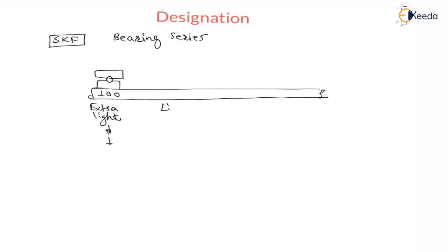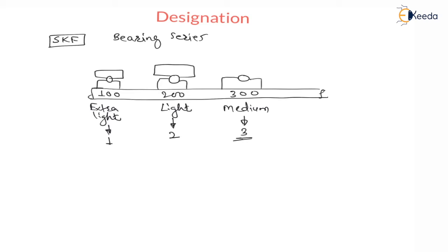For light bearing, the number is 200, and this number is written as 2 in the bearing series. The size of the bearing will increase a little bit compared to the extra light bearing. Then 300 is medium size bearing, which is considered as number 3 in bearing series. The weight of this bearing will be more than the light bearing — a little bit heavier than light bearing.